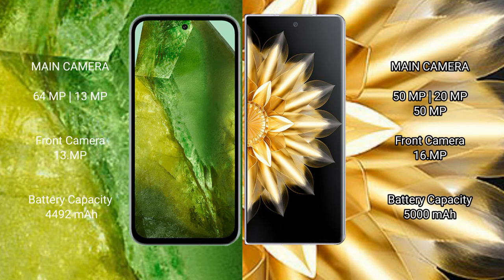Google Pixel 8a features a dual rear camera setup with 64MP plus 13MP, and a 13MP front camera. Honor Magic V2 features a triple rear camera setup with 50MP plus 20MP plus 50MP, and a 16MP front camera.